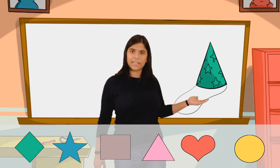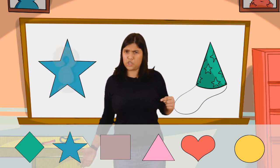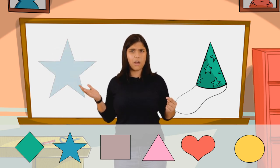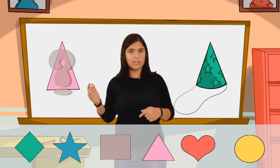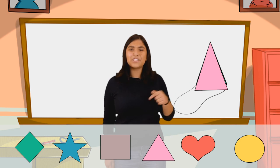Next, over here we've got a birthday hat. What shape is a birthday hat? Can we try maybe a star? Do you think that'll work? No? Where do we try it? Triangle — I think you might be right. A birthday hat is a triangle.